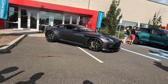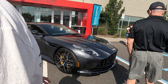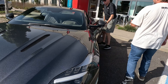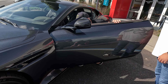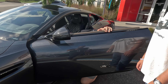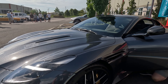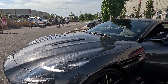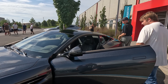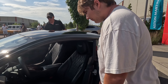Do you mind if we pop the hood and check it out? Yeah! I'm a big engineering guy, I love the engineering behind these things. All the swan doors — excellent. The hood release might be on the passenger side.